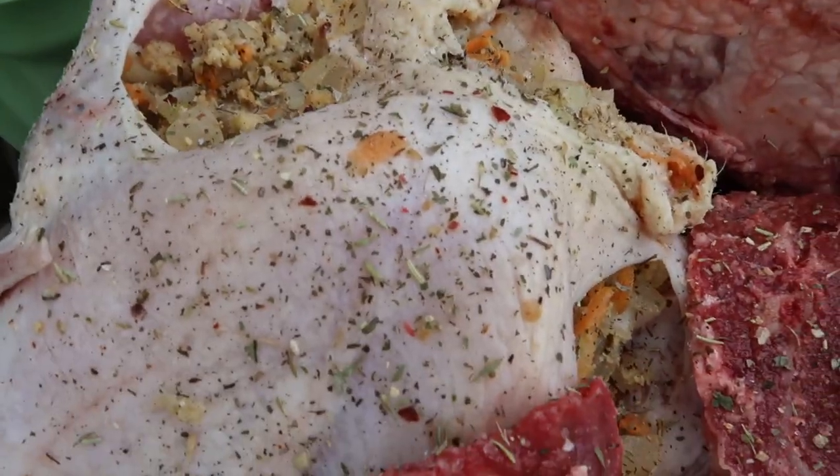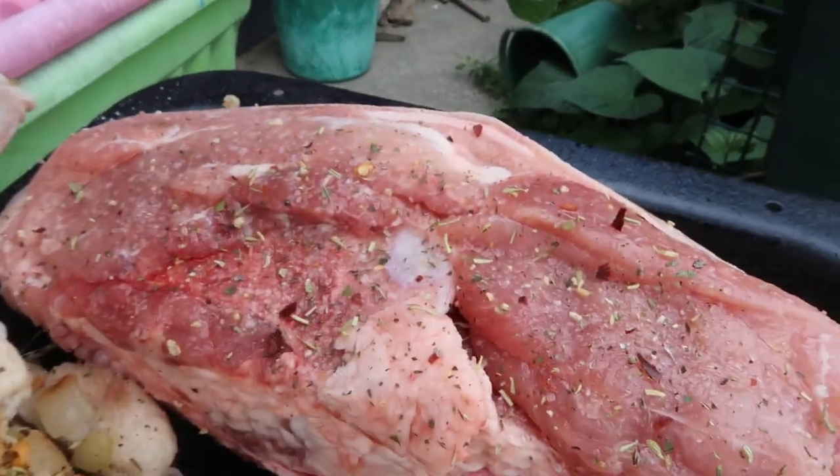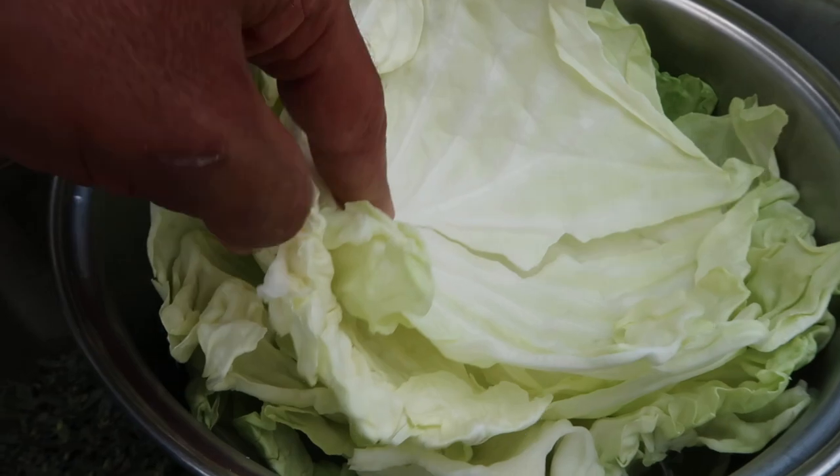Mutton chops. Stuffed chicken. Tasty stuffed chicken. Pork. Cabbage leaves.